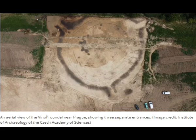The aerial view of the Vinor Roundel near Prague shows three separate entrances. The image is from the Institute of Archaeology of the Czech Academy of Sciences.